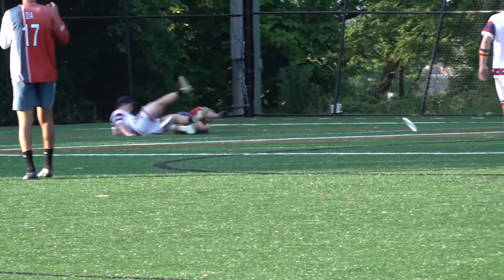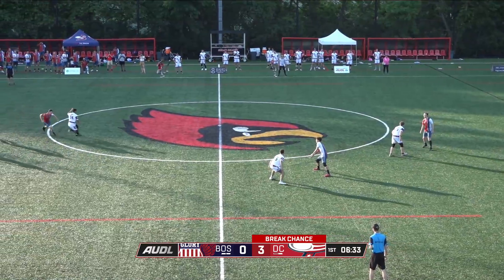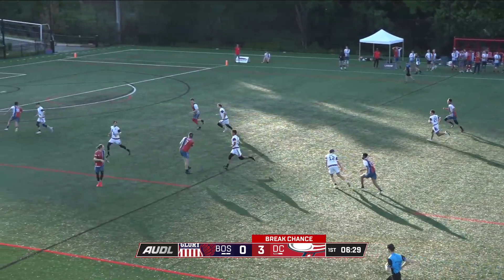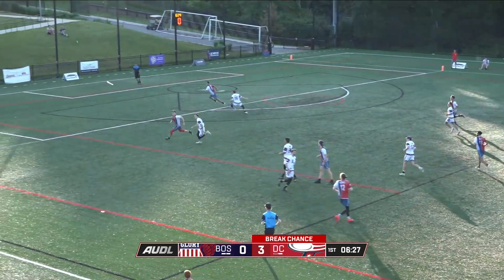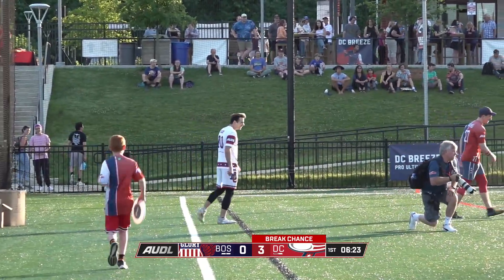He throws his body all over the field like that. Violation against DC, moving it back 10 yards. Good inside throw there by Jacques, down the way to Boxley, one more looking to the end zone, and that one is knocked away. Boston is able to get it back.